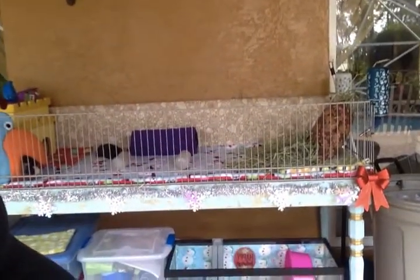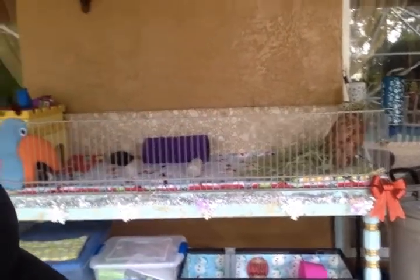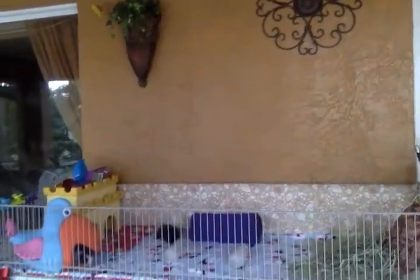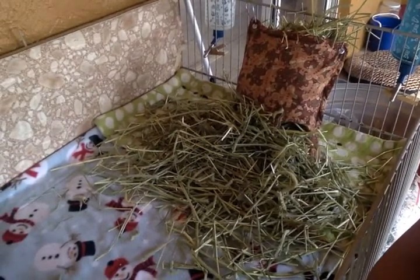We've got our garlands and bows here, and down below we have Pebbles. I'm going to start on the top because it's difficult for me to get up and down, so we'll work our way down to Pebbles. Inside the cage on this side we have their hay and their Christmas hay bag.